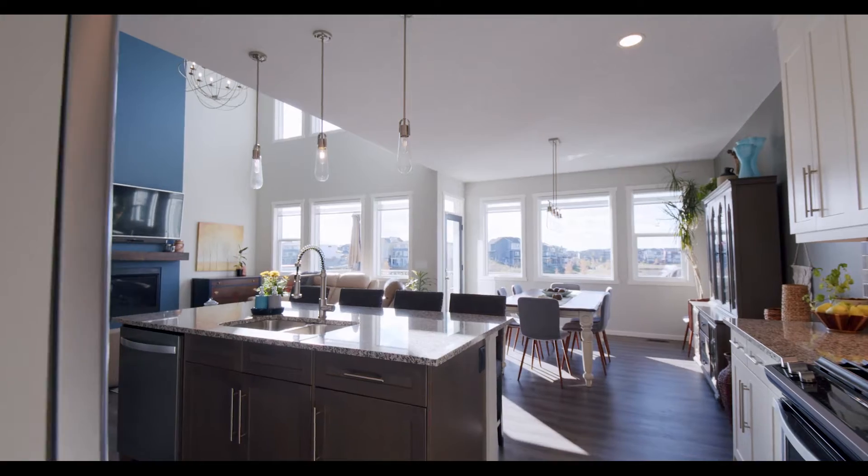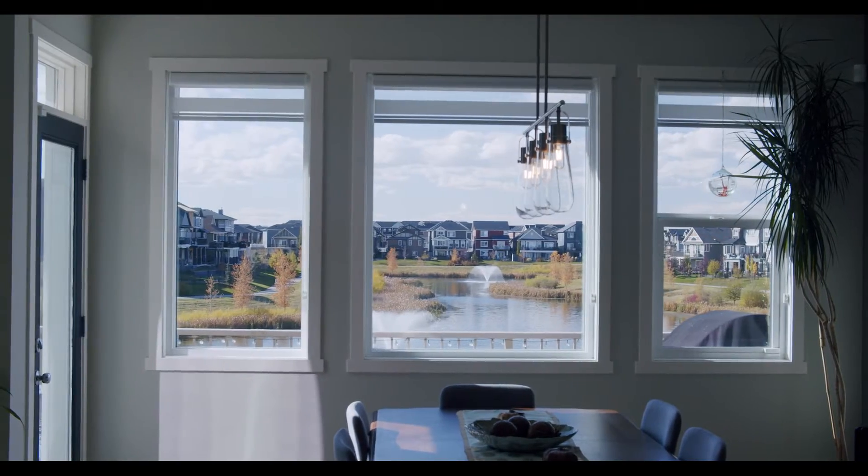Hi, I'm Shiloh Story, the real estate story with RE/MAX First, and welcome to 327 Kingsmere Way. This is arguably the best view in all of Airdrie, looking at the ponds of Kings Heights. Come on in and check it out.